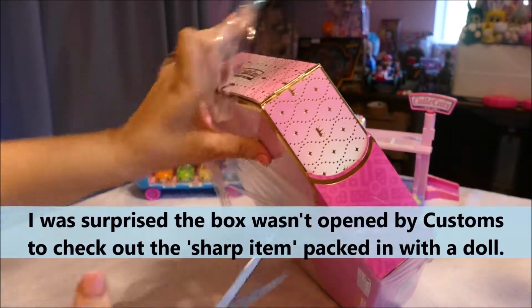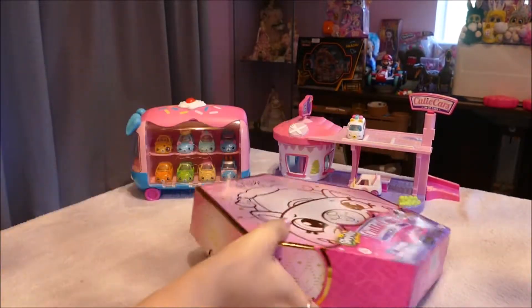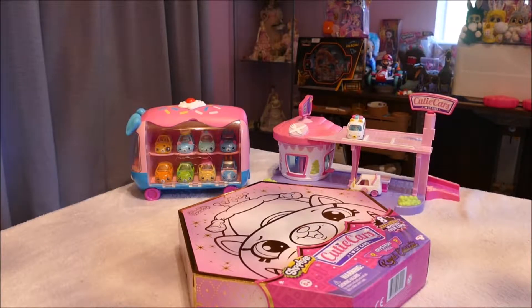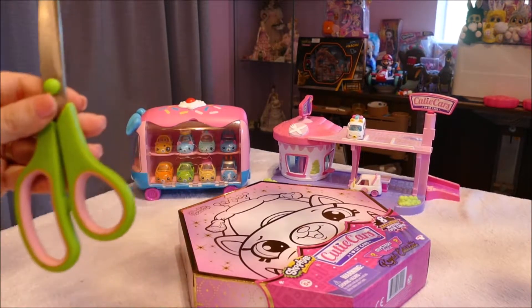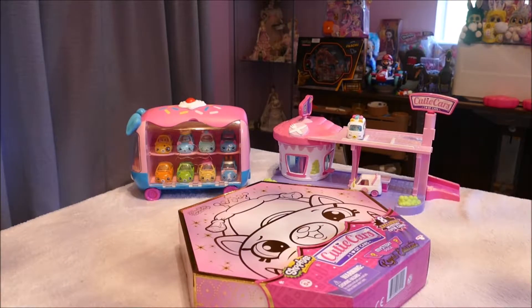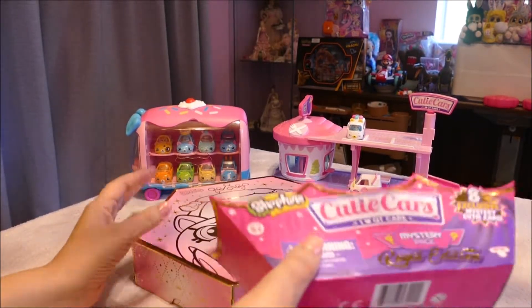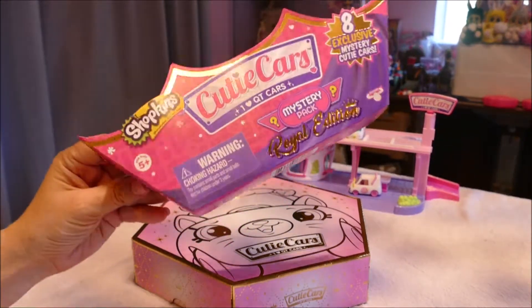I wonder how long I'll have these. I've honestly brought over 12 pairs of scissors in the last few years and I don't know where they go. It's like they get sick of opening toys and are out of here in the middle of the night. They just disappear. One day I'm going to open up a cupboard and find a stack of scissors somewhere — the scissor thief.